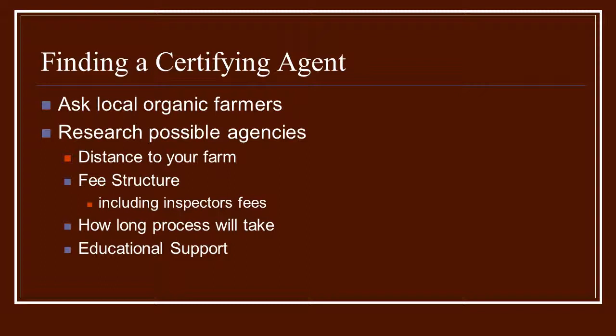Educational support might include new organic listings, things that are okay for organic farmers to use, and up-and-coming problems or issues they see on a national level that they think everybody should know about. Those are really important to keep you informed. Take all of that into consideration while finding a certifying agent that will work for you, because it is a reciprocal relationship.